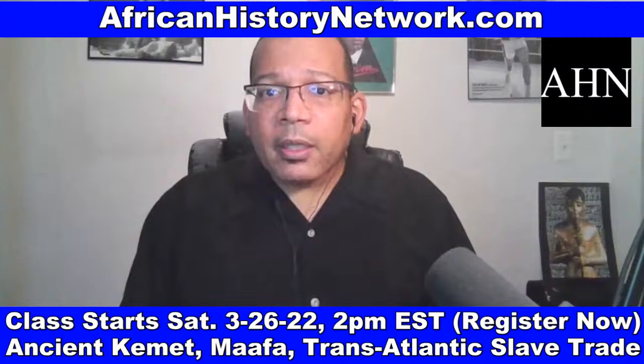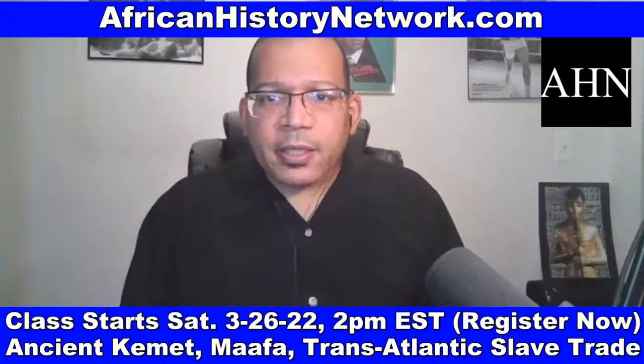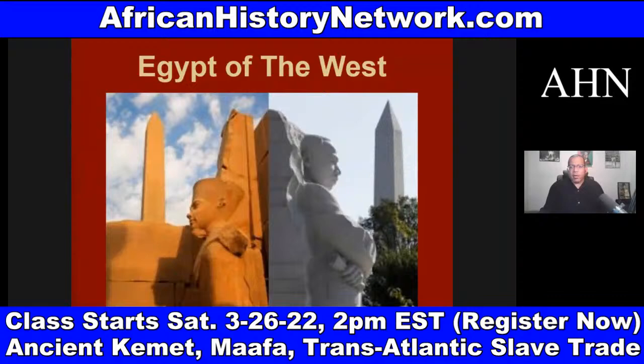We deal with thousands of years of history, and we deal with what leads up to the Transatlantic Slave Trade taking place. When we study our history, we can't start our history in slavery. This is one of the things that really has to be impressed during Black History Month, African-American History Month. We have to deal with thousands of years of history that leads up to the Transatlantic Slave Trade taking place.